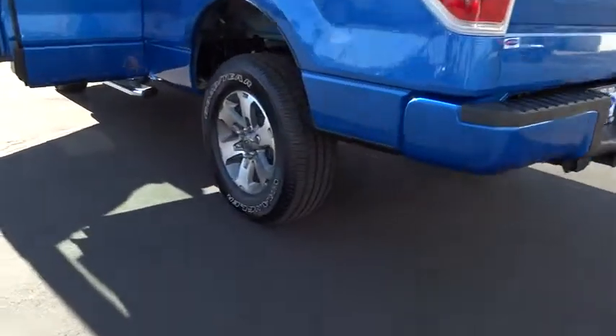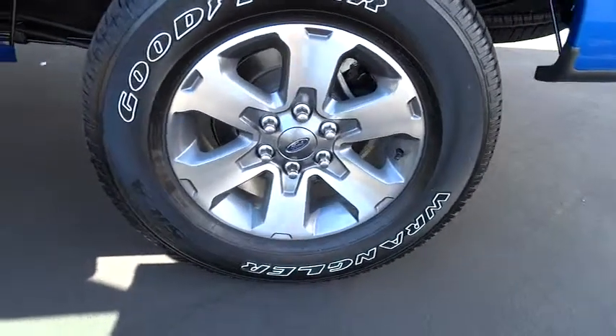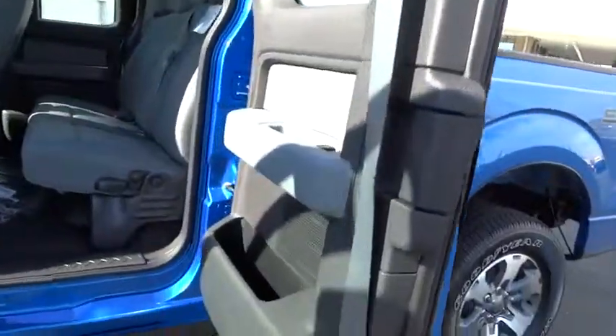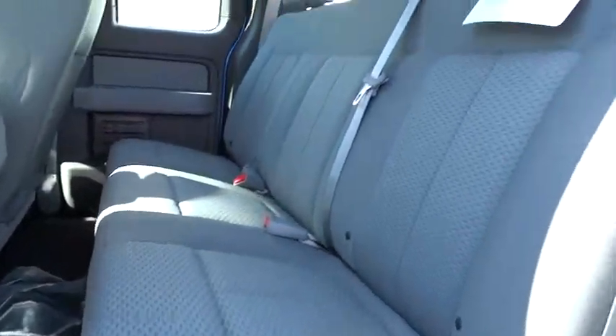Security system, power door locks, power windows, center console, satellite radio, tachometer, tilt steering wheel, cloth seats, power driver mirror, towing package, four-piece floor mat set, low tire pressure warning.